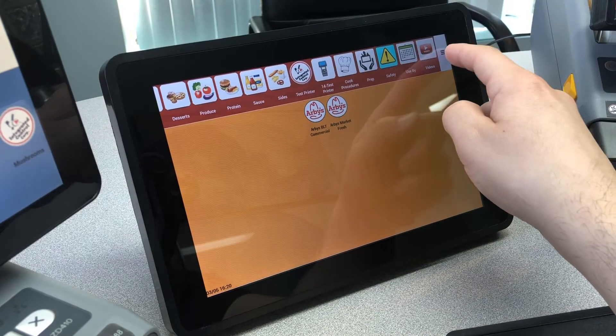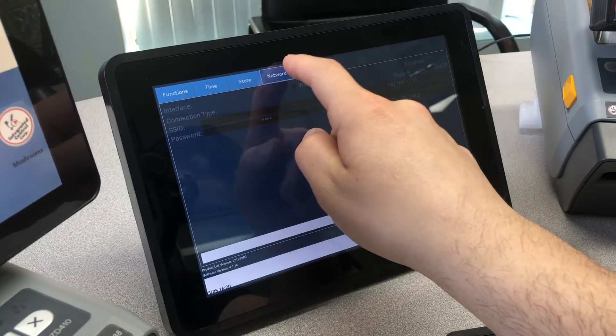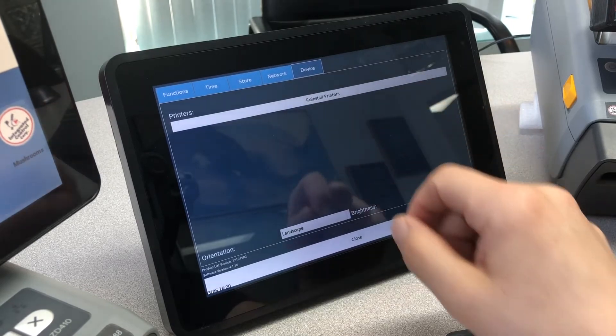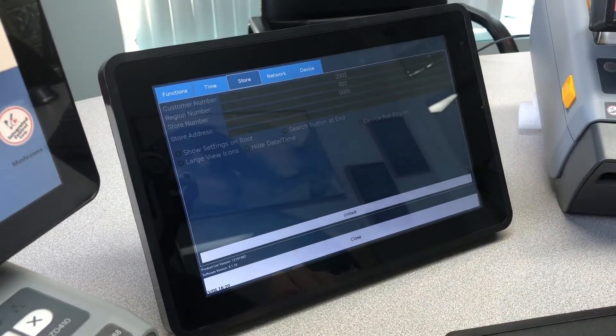In the settings tab, we can connect to Wi-Fi or Ethernet. We can install other devices for multiple printers to print from one screen, and we assign what store and allocation it is.